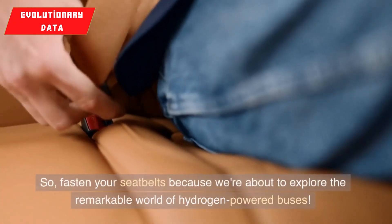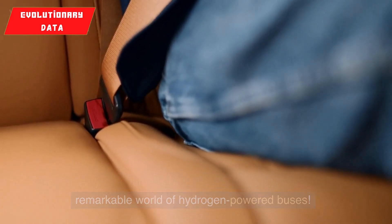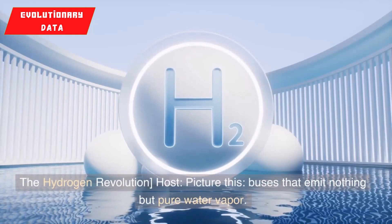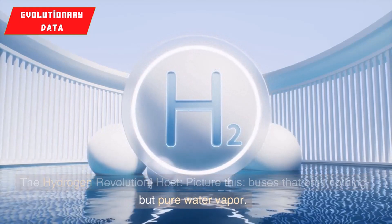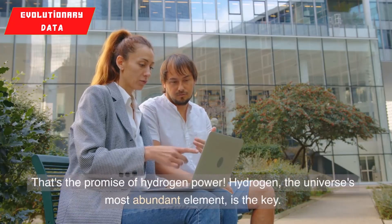So, fasten your seatbelts because we're about to explore the remarkable world of hydrogen-powered buses. The hydrogen revolution: picture this — buses that emit nothing but pure water vapor. That's the promise of hydrogen power.